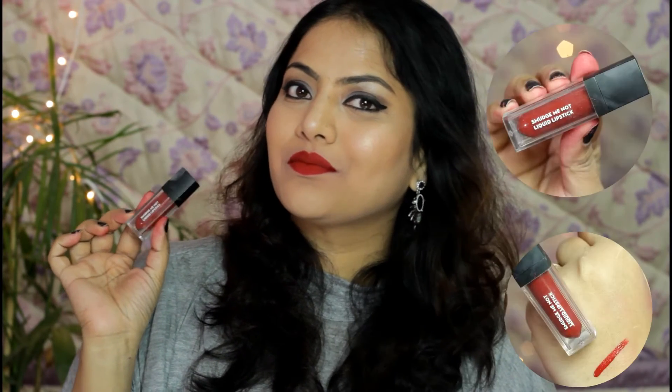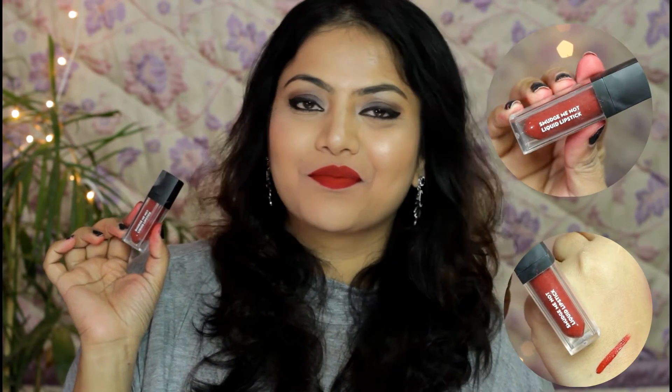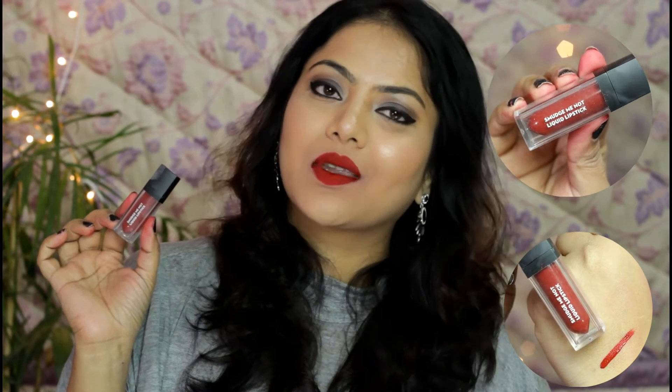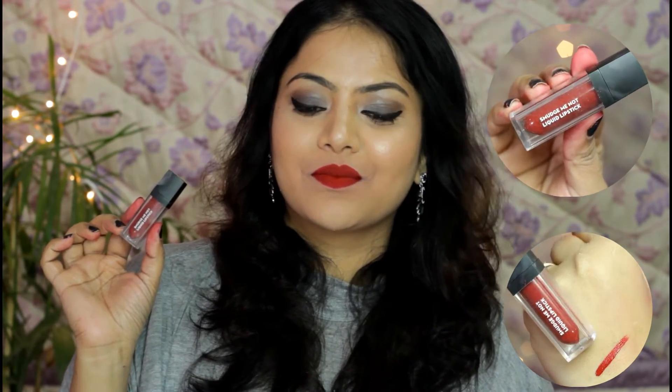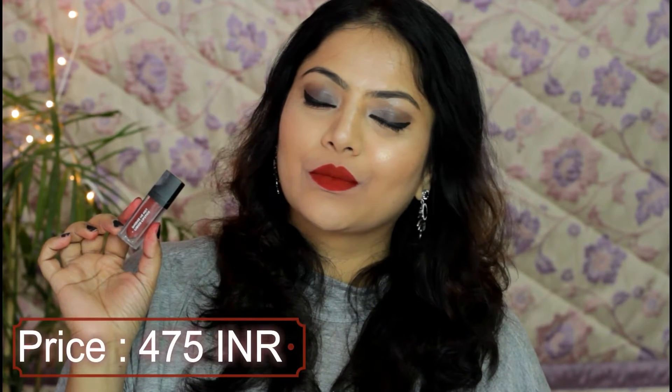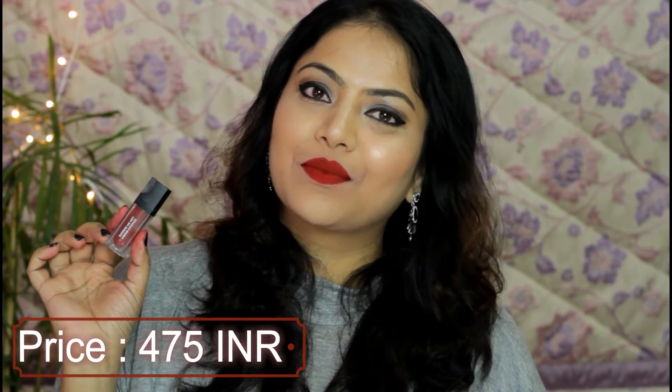Next I have Sugar Smudge Me Not Liquid Lipstick in shade Drop Dead Red number 10. This is a beautiful bold red lipstick that will suit all skin complexions. It looks exceptionally flattering on my medium skin tone because the subtle orange tones complement my brown golden tone. This is a 100% matte, smudge-proof, fade-proof lipstick and one of my top favorite liquid red matte lipsticks.